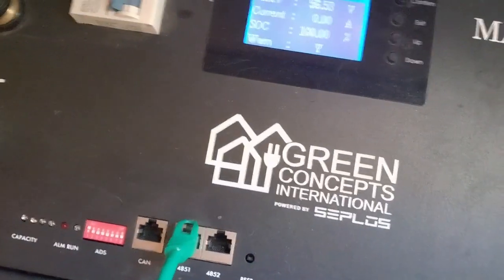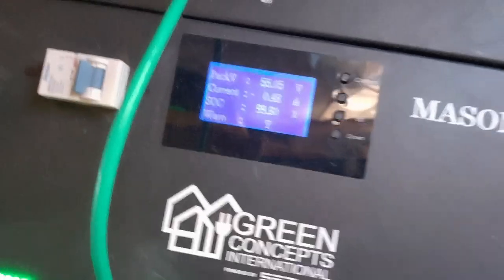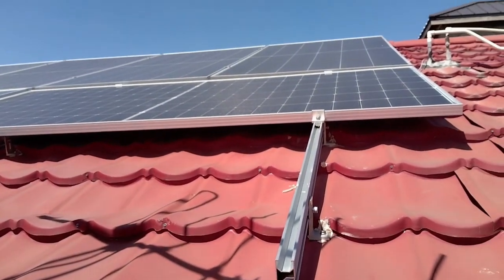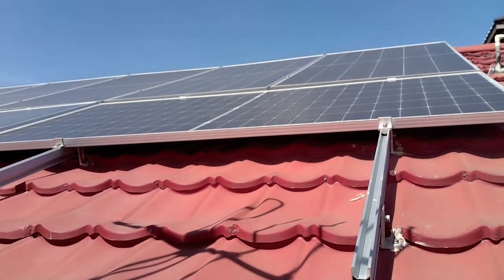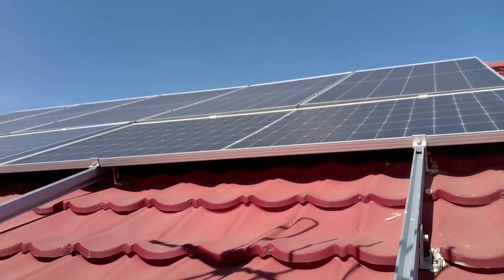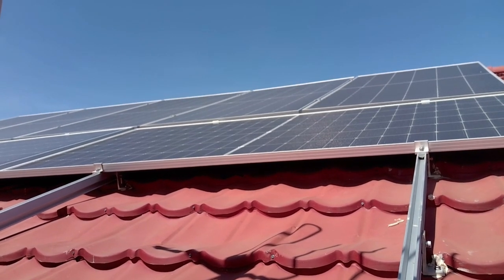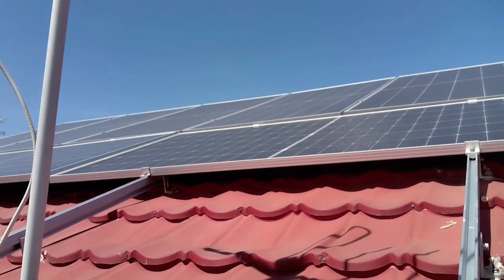The next reading is showing 100, zero current. I have 10 panels on top of the roof — they are among the biggest panels available, like double panels. They take care of everything in the house, and I could even give back some current to JPS. They call it net billing, so on a bad day I can get back some current from them free of cost.